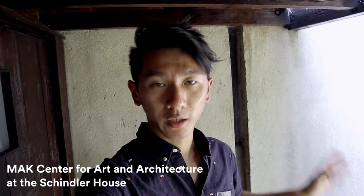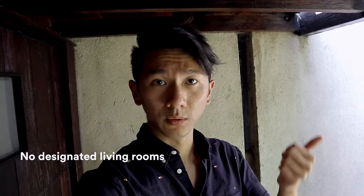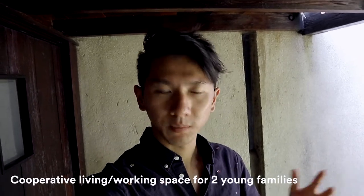Quick intro about this place: this is the MAC Center for Art and Architecture. Part of this is actually a house called the Schindler House, designed by an architect from Austria. It was a major departure from traditional residential architecture because it has no conventional living rooms, dining rooms, or bedrooms.